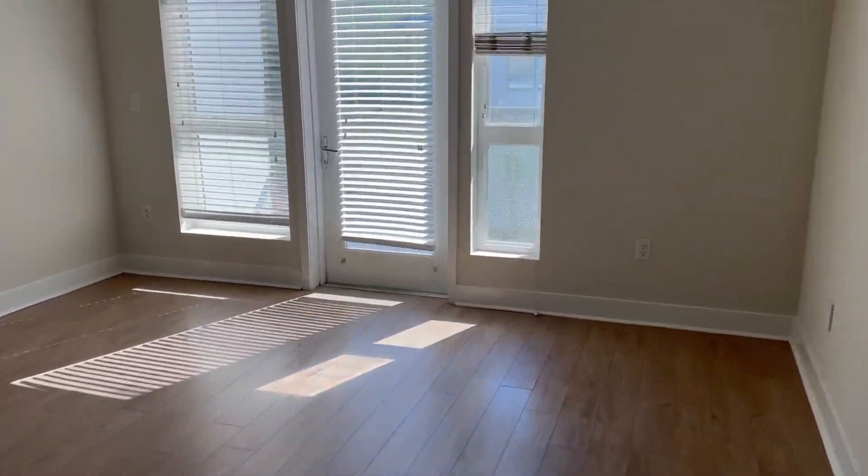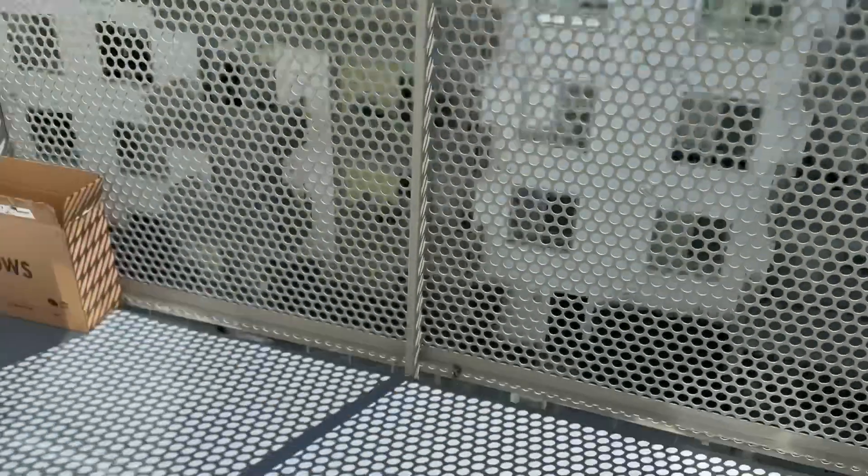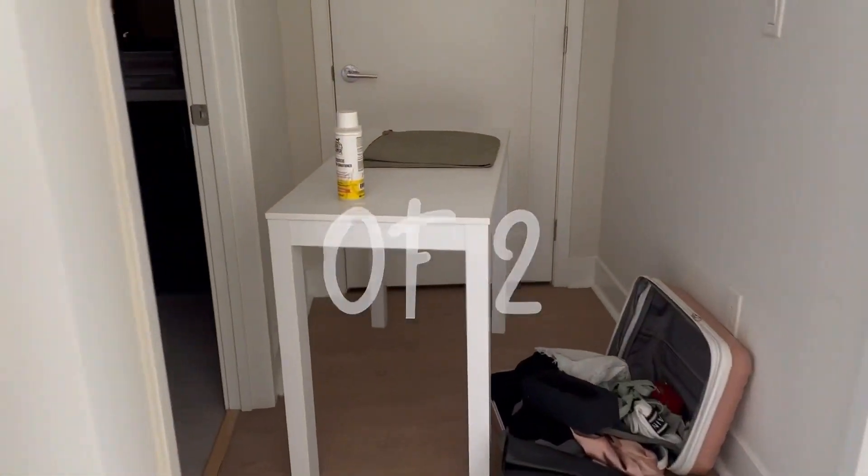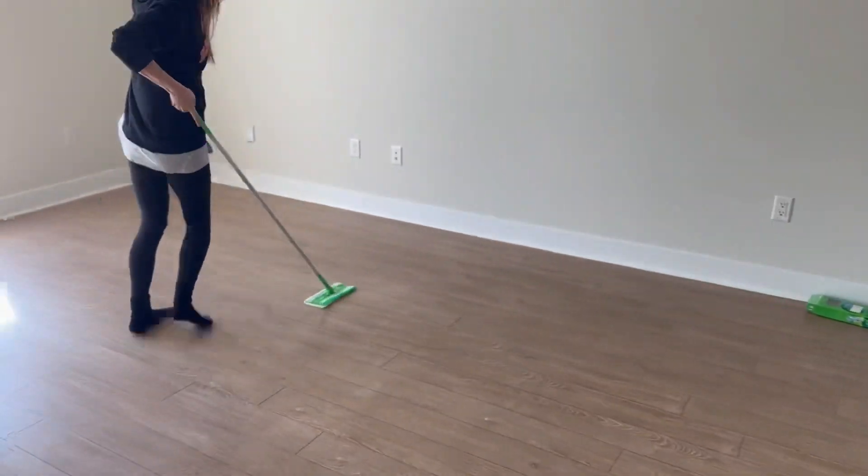Previously on Madeline's YouTube channel, I gave you a tour of the apartment, I went outside and said we're gonna decorate this. So without further ado, we're gonna decorate this, and this will be part one of two of decorating this. Remember the bathroom? Remember Crouton? Yep, here I am getting ready to decorate.